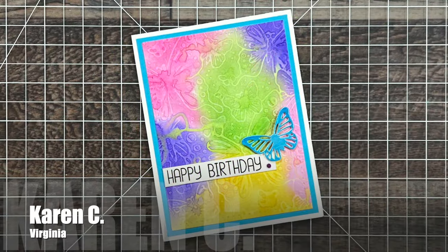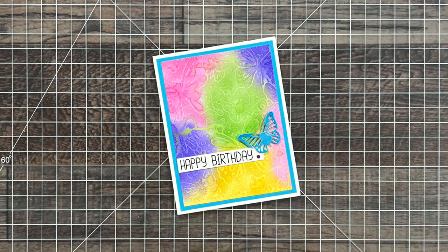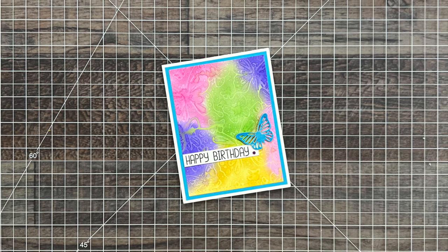Karen C from Virginia surprised me with this beautiful butterfly birthday card. I love that colorful background she created, and not only did I receive this card but she also gifted me some TE goodies. Thank you so much, Karen.